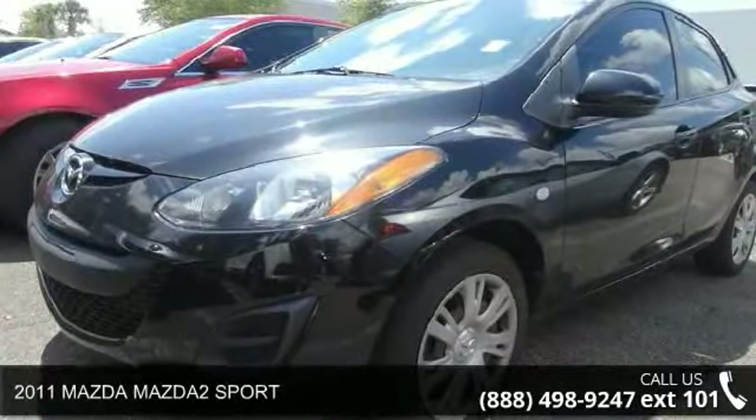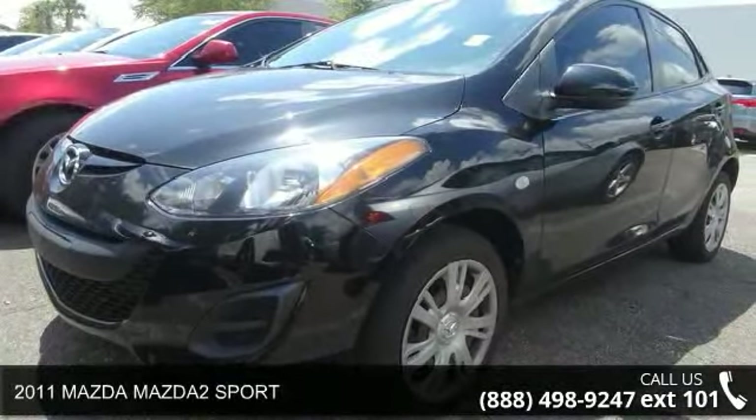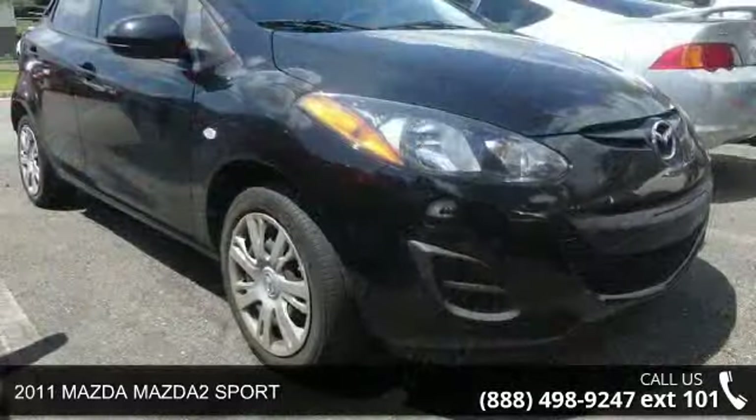Step into the 2011 Mazda Mazda 2 Sport. This may be the set of wheels you've been looking for.